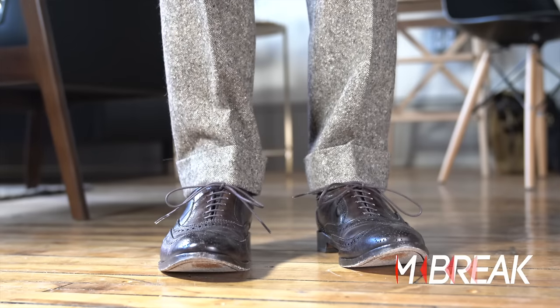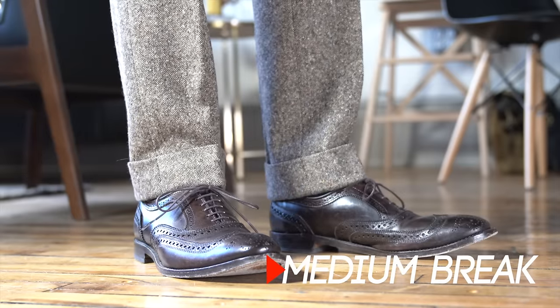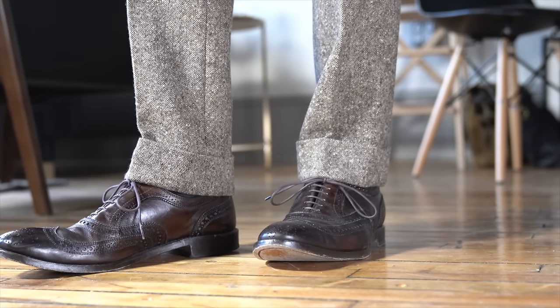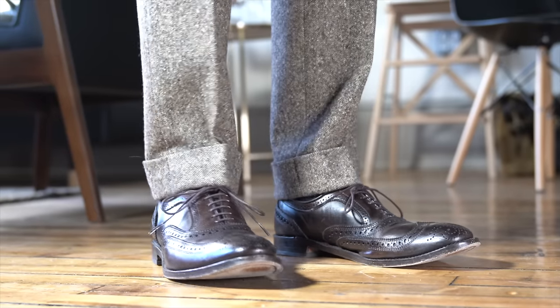Next up is the medium break. This is the most conservative, middle-of-the-road pant length. This is for the regular guy who's serious about clothing that fits right, for the more conservative businessman, or if you're carrying around a few extra pounds — and basically if you do not feel comfortable with a more modern approach to tailoring or don't necessarily want to call attention to your style choices. If you fit into one of those categories, going with a medium break is the perfect option for you.